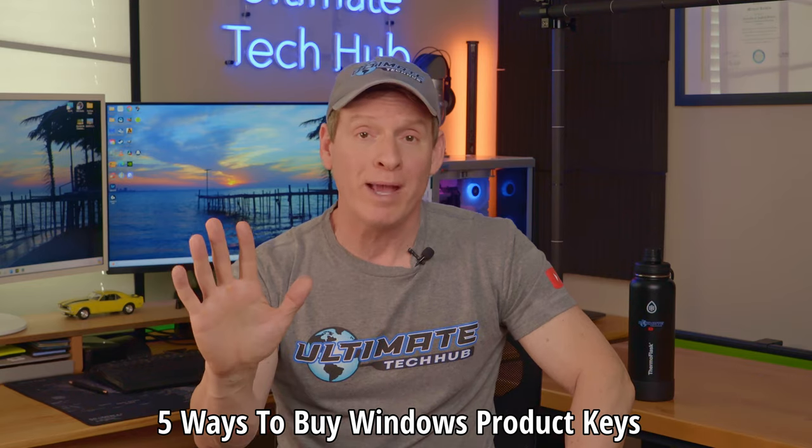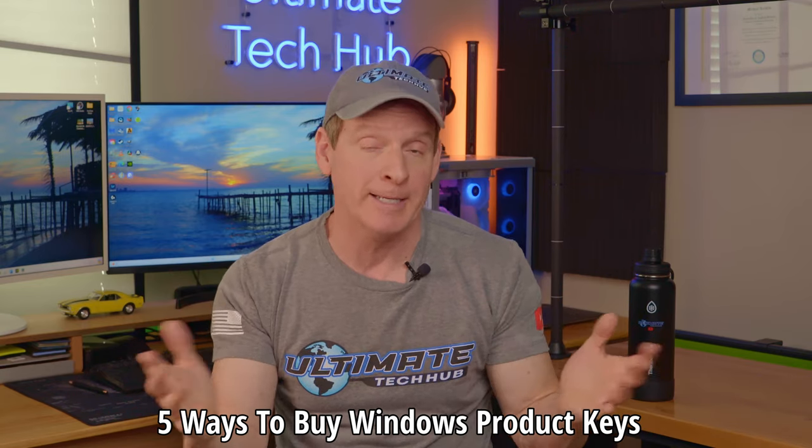And if you're not currently subscribed to my channel, go ahead and click the subscribe button before we get started. Thanks. So there are five different ways you can buy Windows 11 product keys.